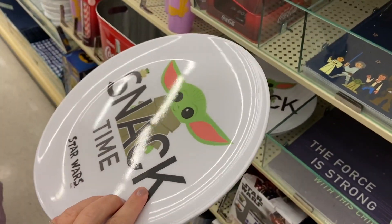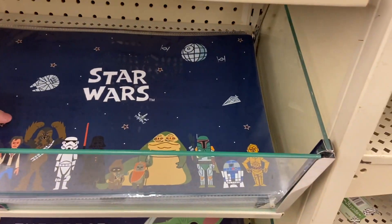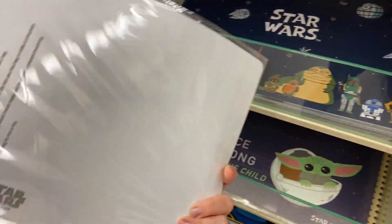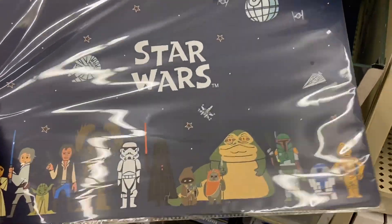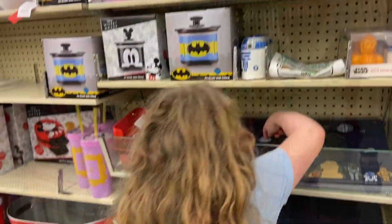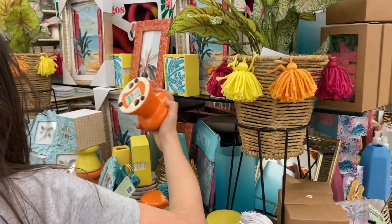It says snack time. Oh they have Star Wars things too - little mats. Jabba the Hutt! They have all kinds of stuff. I love all this bright, beachy stuff - super cute.